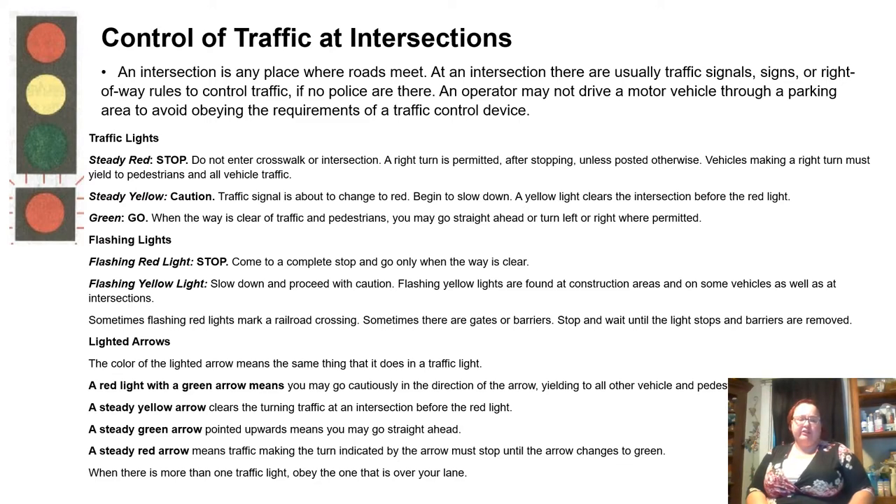Control of traffic at intersections. An intersection is any place where roads meet. At an intersection, there are usually traffic signals, signs, or right of way rules to control traffic, if there are no police there. An operator may not drive a motor vehicle through a parking area to avoid obeying the requirements of a traffic control device.